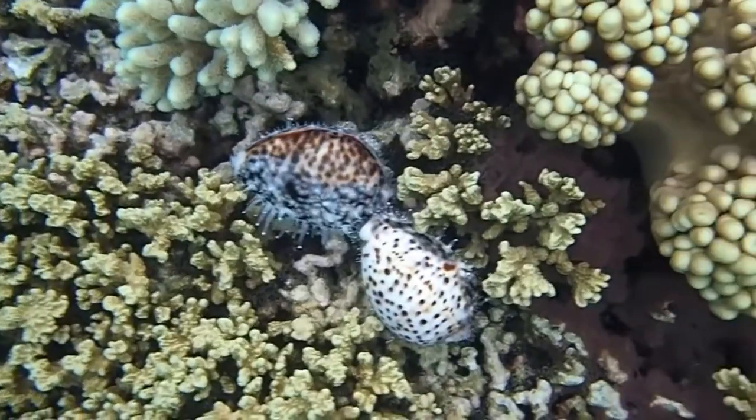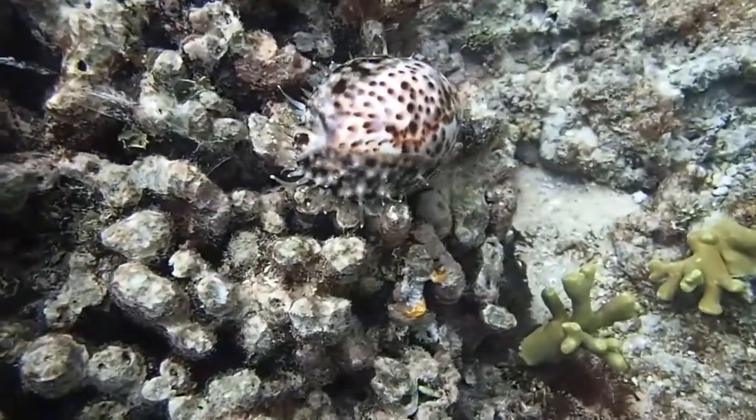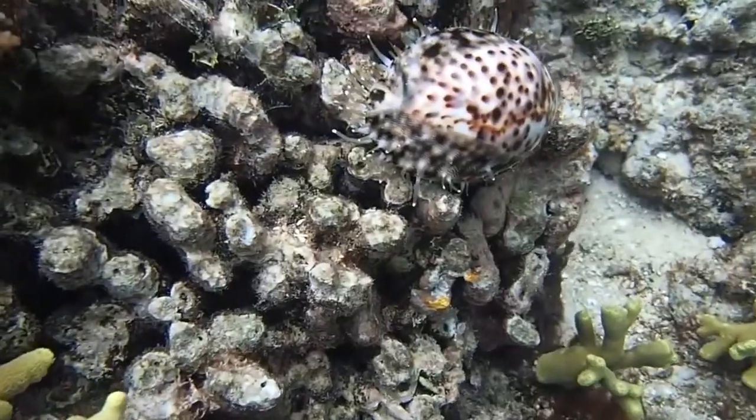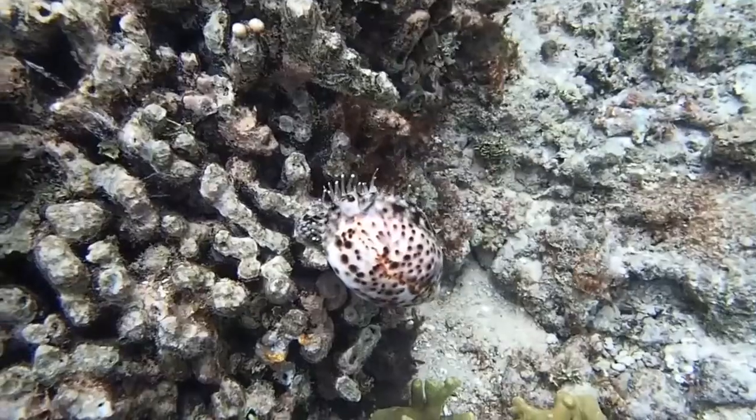The eggs take about 4 weeks to hatch. During this time, the female protects the eggs by covering them with her foot. Newly hatched larvae will drift as plankton before settling on the sea floor.